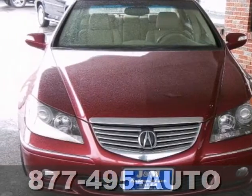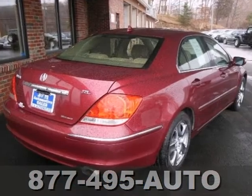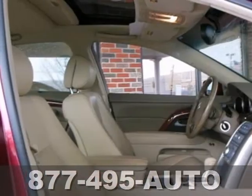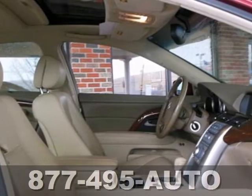It's a 2005 Acura RL and this one comes to you in pristine condition. This all-wheel drive RL is loaded with navigation, a leather interior and power sunroof.